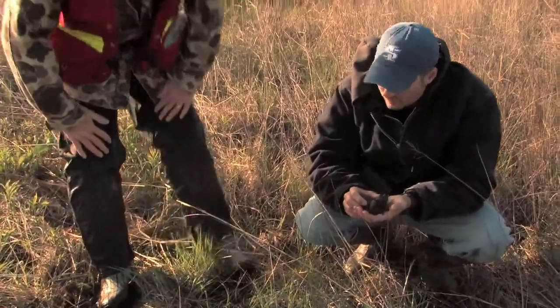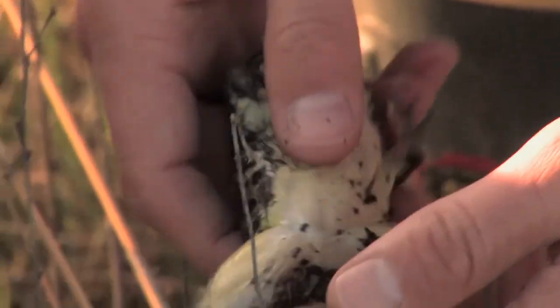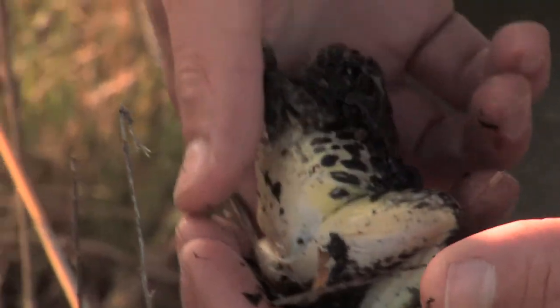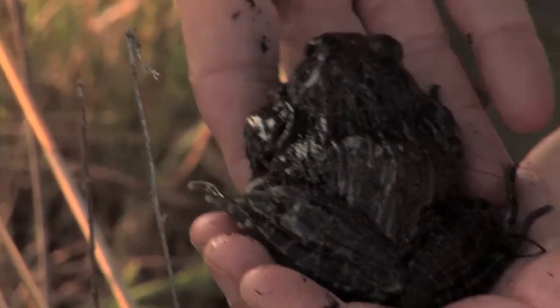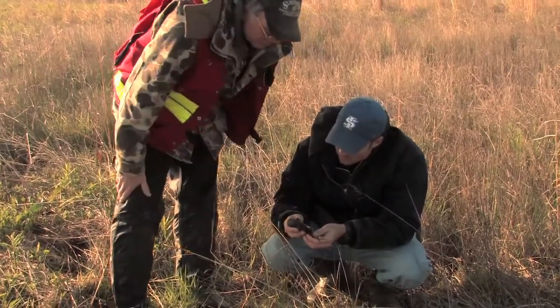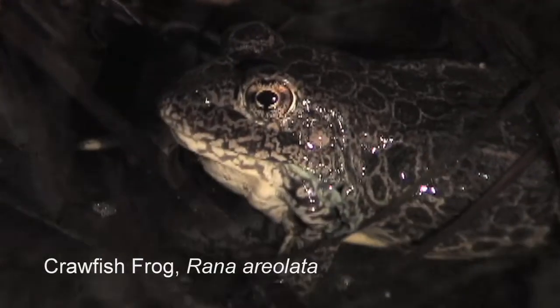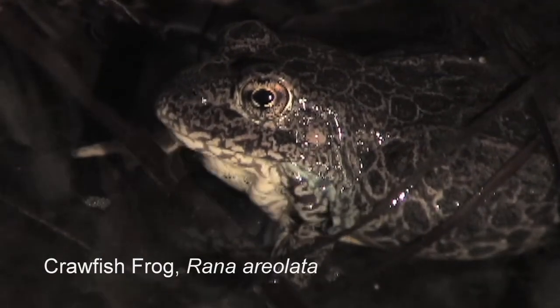We came here because crawfish frogs are here. It's a mystery how crawfish frogs found this place; nevertheless, once they got here, what they've managed to do is produce the highest density of crawfish frogs in the state of Indiana.